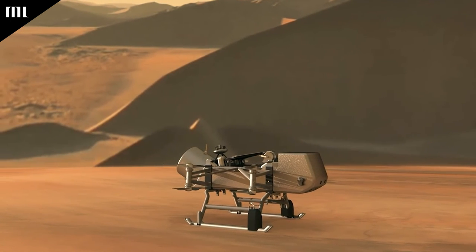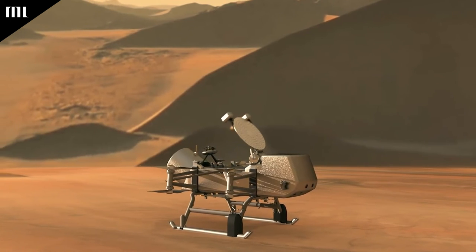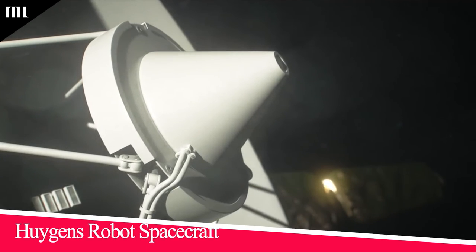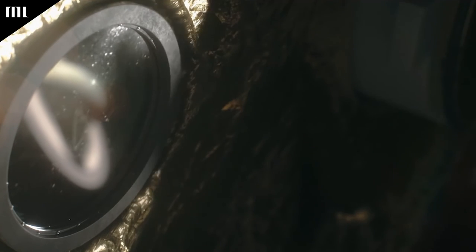One of the farthest-reaching spacecraft landings ever took place on Titan on 14 January 2005, thanks to the Huygens robotic spacecraft. Astronomers were able to see this strange satellite for the first time thanks to Huygens' pictures of the area where it had landed.